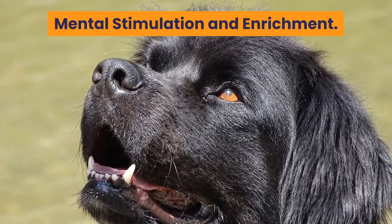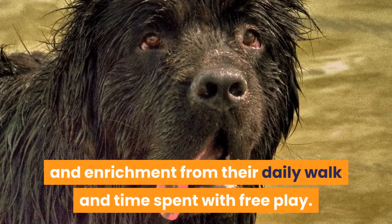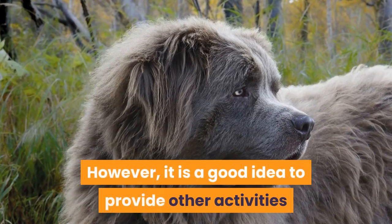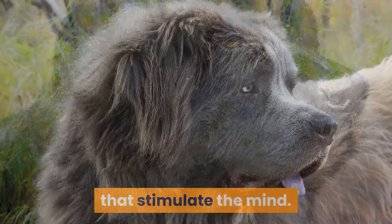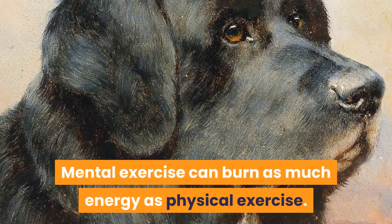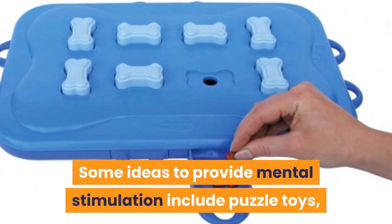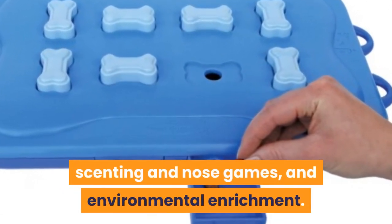Mental stimulation and enrichment: Your Newfie will get some mental stimulation and enrichment from their daily walk and free play. However, it is a good idea to provide other activities that stimulate the mind. Mental exercise can burn as much energy as physical exercise. Some ideas to provide mental stimulation include puzzle toys, scenting and nose games, and environmental enrichment.